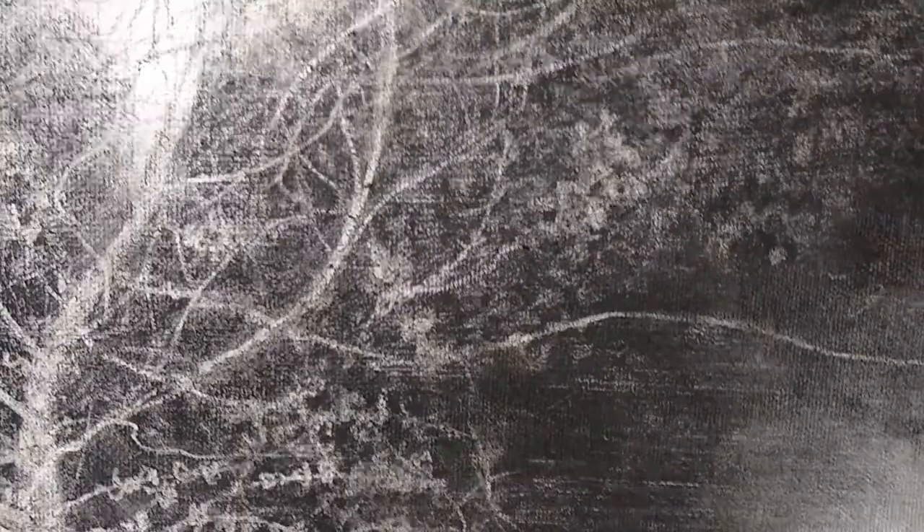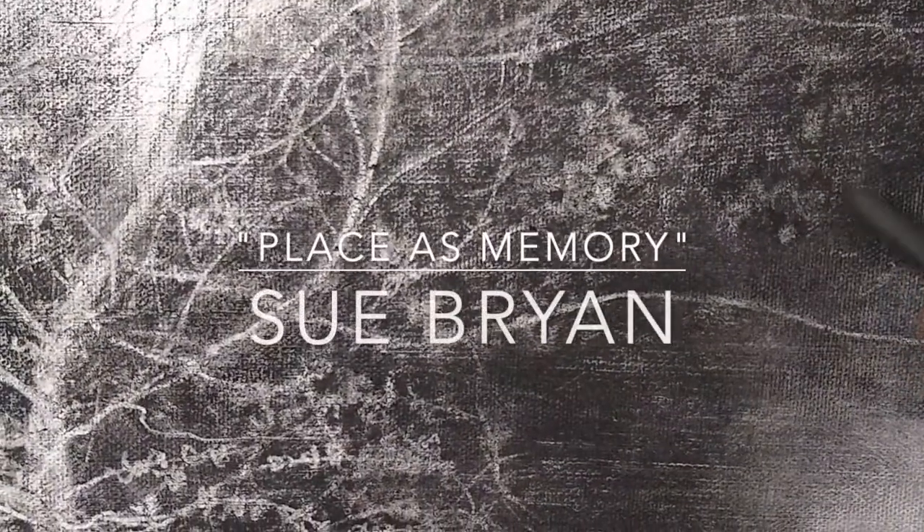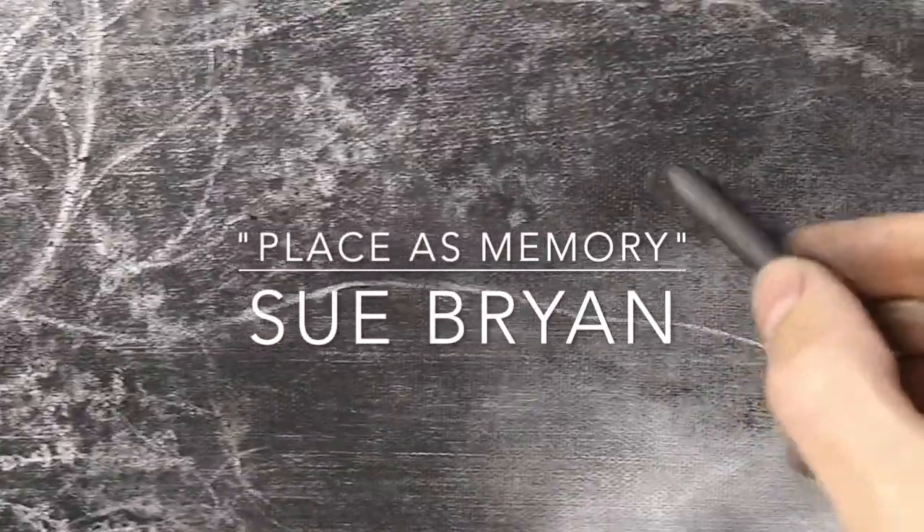Hi, so here I am in my dirty little studio. I haven't been able to get up to Hudson to see the Place Has Memory show, so I thought it'd be nice to talk about a couple of the pieces that I have in the show.